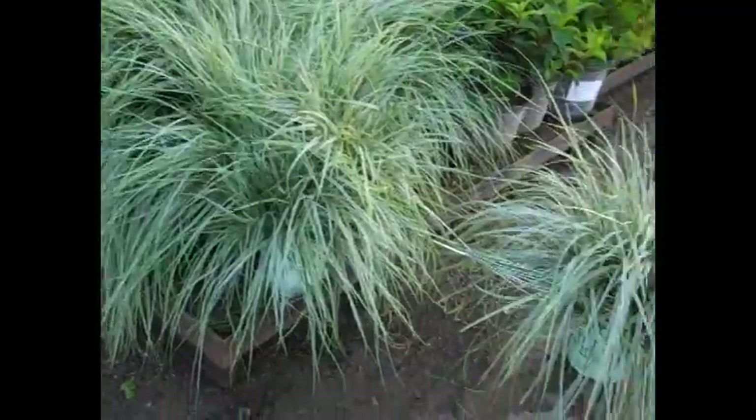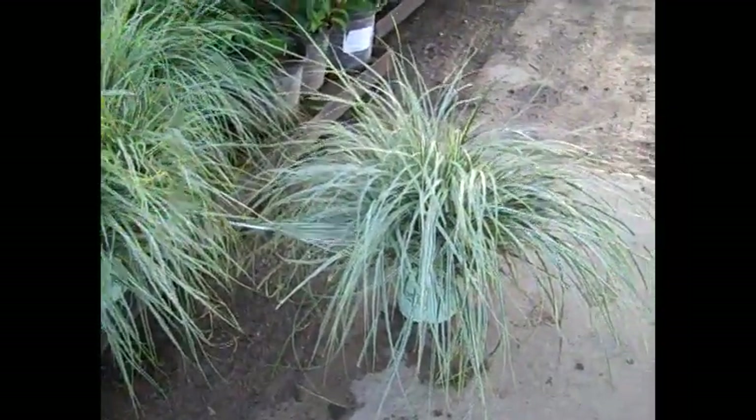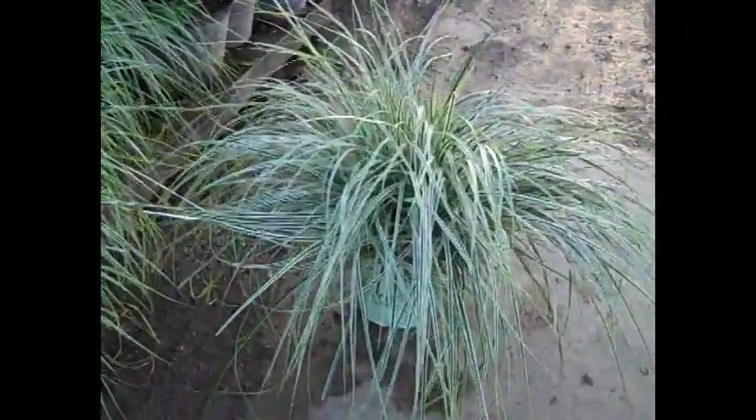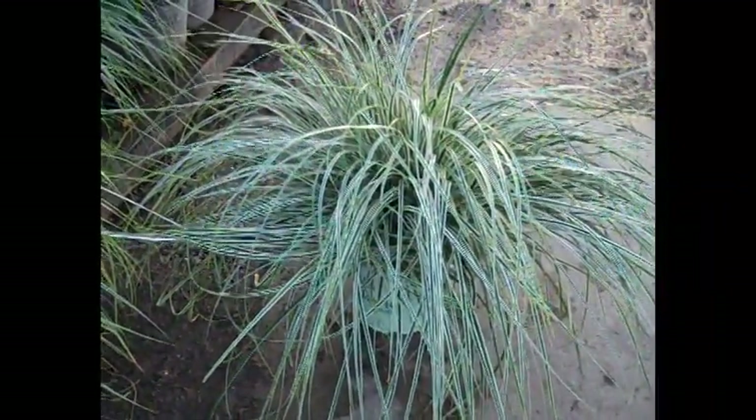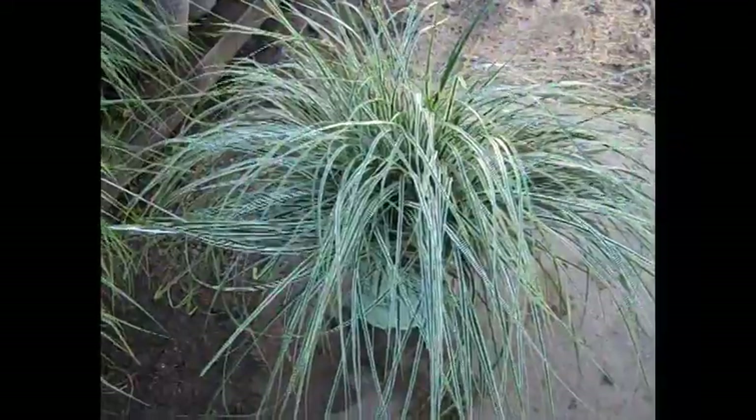Hey guys, if you're not taking advantage of this plant — this is carex Everest, very resilient grass, holds its color well, and this is an exceptional value in a 19 centimeter here.